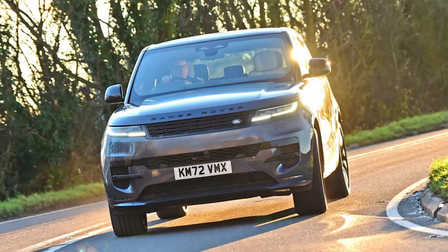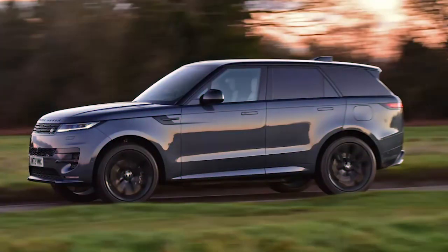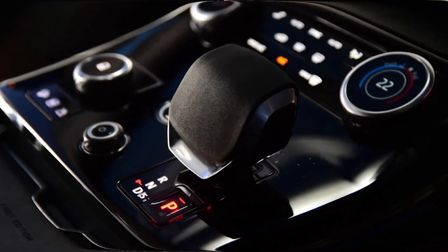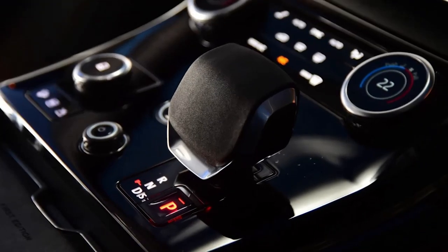It's bettered by the rear-wheel steering system, though, which means that this large SUV is able to turn into something as agile as a supermini around town and in tight spaces. It makes the Range Rover Sport superbly easy to manoeuvre and park, and is a big contributing factor to its low-speed agility.